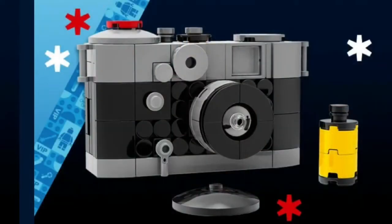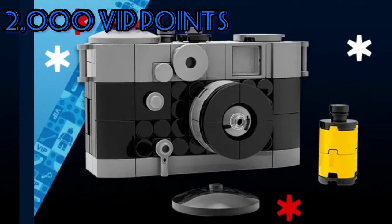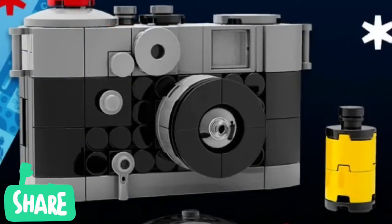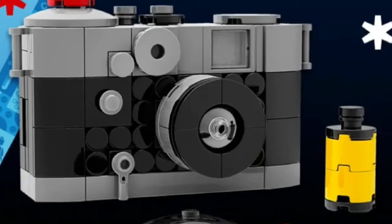We're also gonna be able to get a camera for 2,000 VIP points, which I think is also a really good deal. I love all the details on it — everything to make it look real. You should consider picking this up; I might also get it soon.